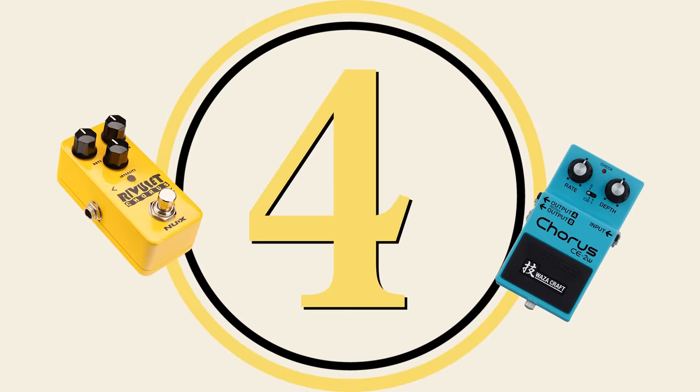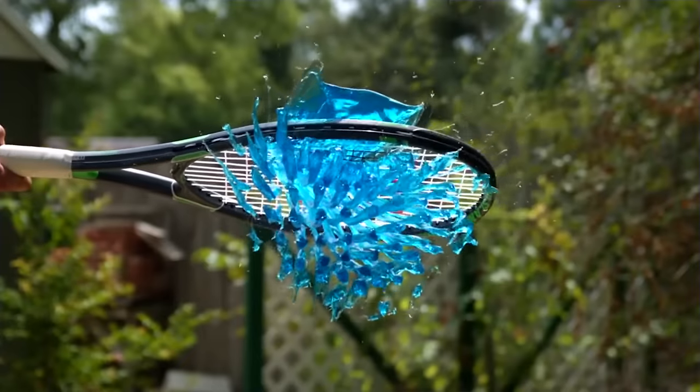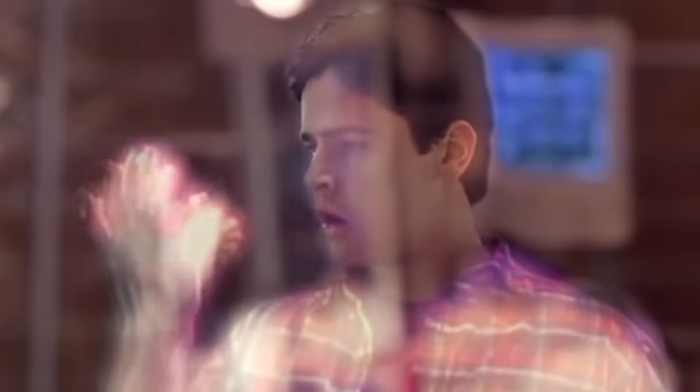Chorus pedal. A good chorus pedal adds a certain thickness to an already clean tone. This pedal takes an existing signal, splits it into multiple signals that it affects with slight vibrations and delays.